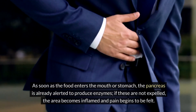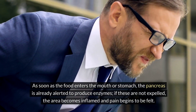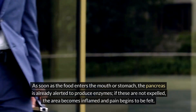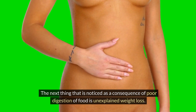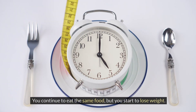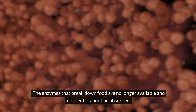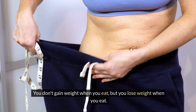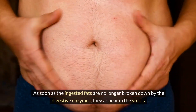As soon as food enters the mouth or stomach, the pancreas is alerted to produce enzymes. If these are not expelled, the area becomes inflamed and pain begins. As a consequence of poor digestion, unexplained weight loss follows — you continue to eat the same food but start losing weight because the enzymes that break down food are no longer available and nutrients cannot be absorbed.